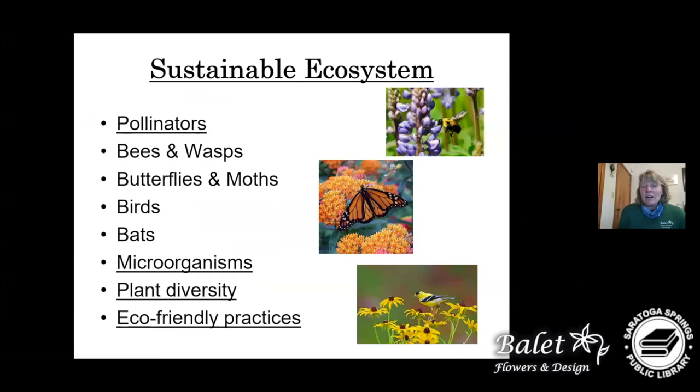Our pollinators include bees, wasps, bumblebees, and honeybees — we really want to attract honeybees because getting food for them to produce honey benefits us as well. We also have butterflies, moths, birds, and bats. Bats will eat mosquitoes and also get nectar from many different plants. I also want to mention microorganisms, because good soil and starting from the base working up is an important part of establishing a good garden.